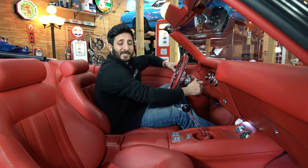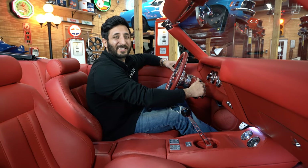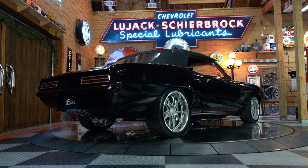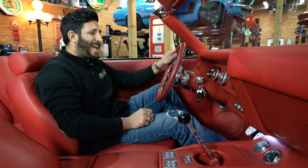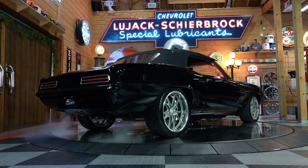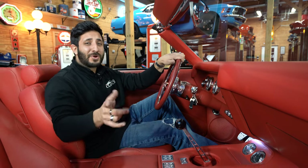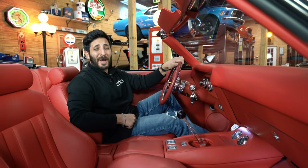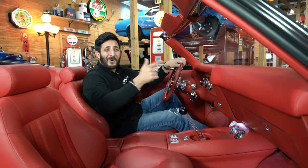We've got the keys — let's see what this one-of-a-kind custom '69 really sounds like. Easy start up. Oh man! Did you hear that rumble on this bad boy? I'm sure ready. We got the top down, so let's put that baby back up and hop inside and go for a ride.